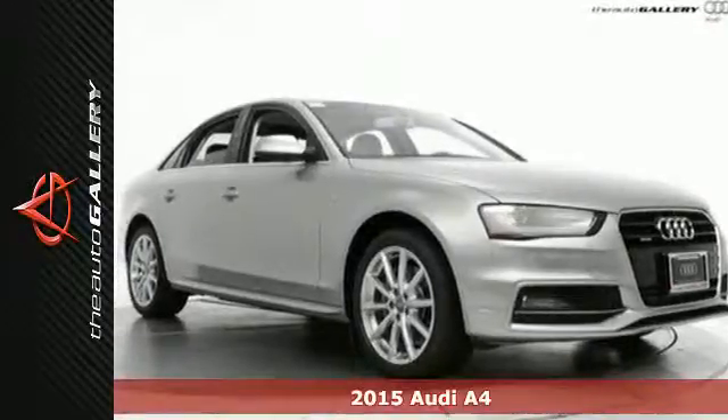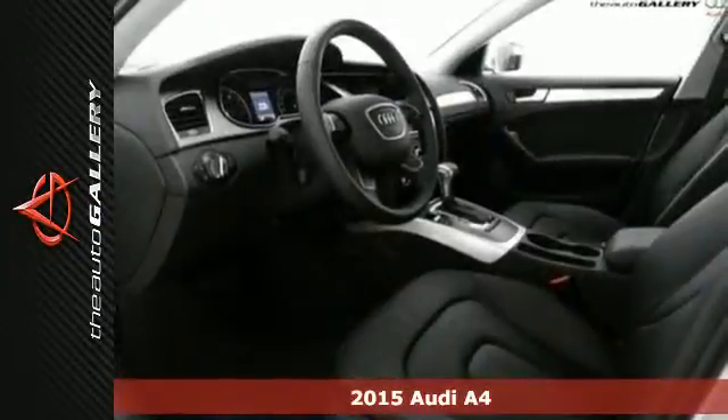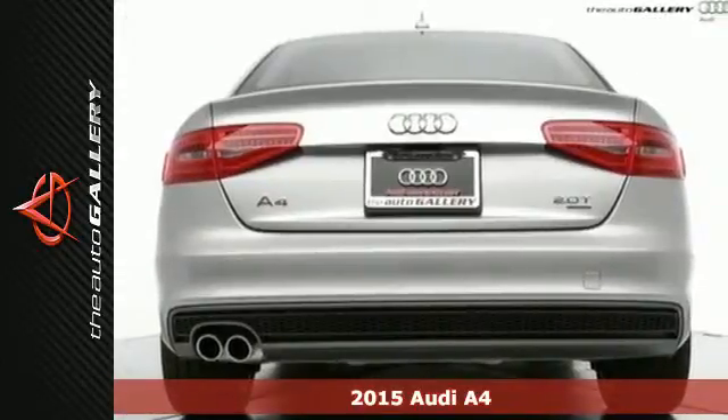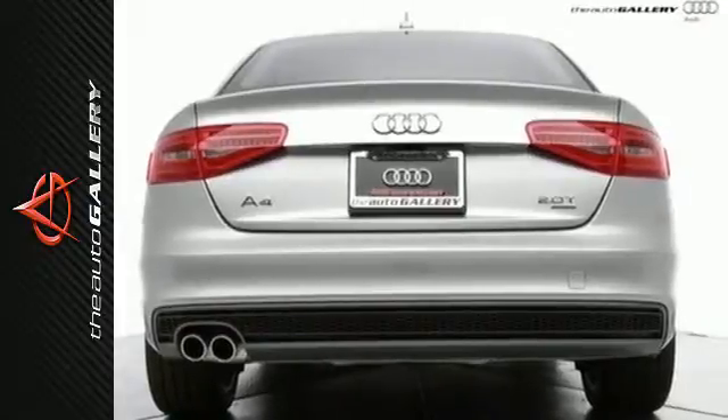It's a 2015 Audi A4. The dynamic design houses a light and responsive turbocharged 2-liter TFSI engine that is both exciting and efficient.